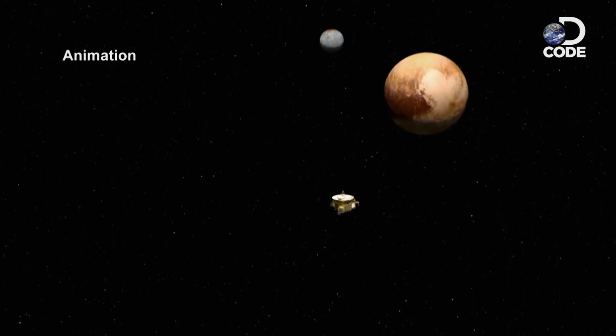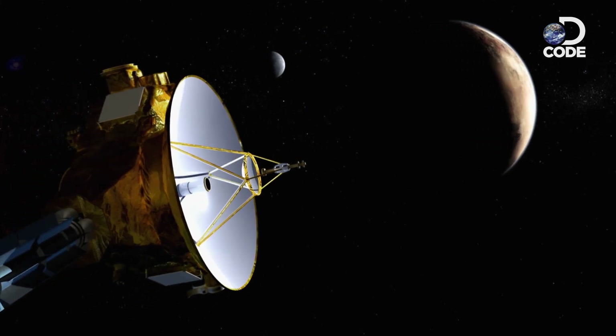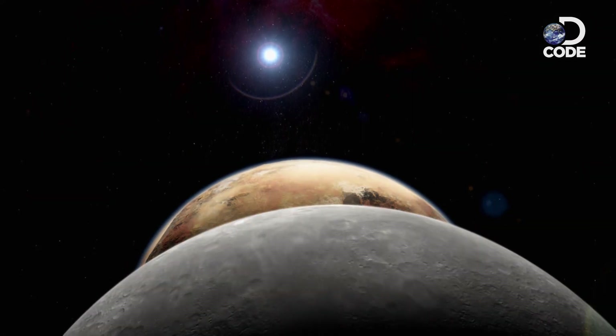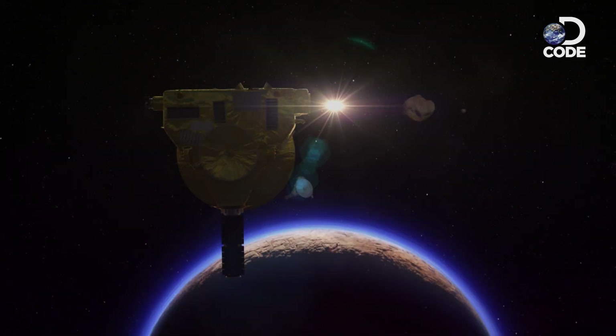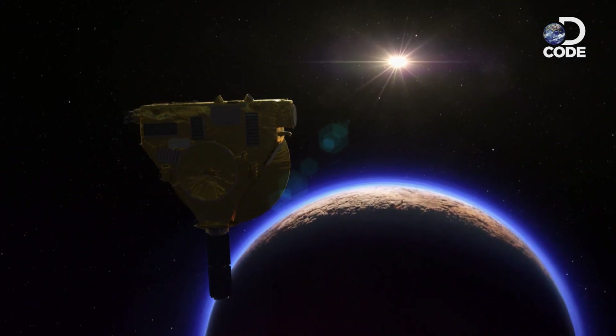Once it reached Pluto, New Horizons could not slow down and enter orbit. There was no second chance — the spacecraft was on a beeline past Pluto. Either you were going to get it or you weren't. It was terrifying. But if it worked, New Horizons would capture thousands of images in incredible close-up detail.